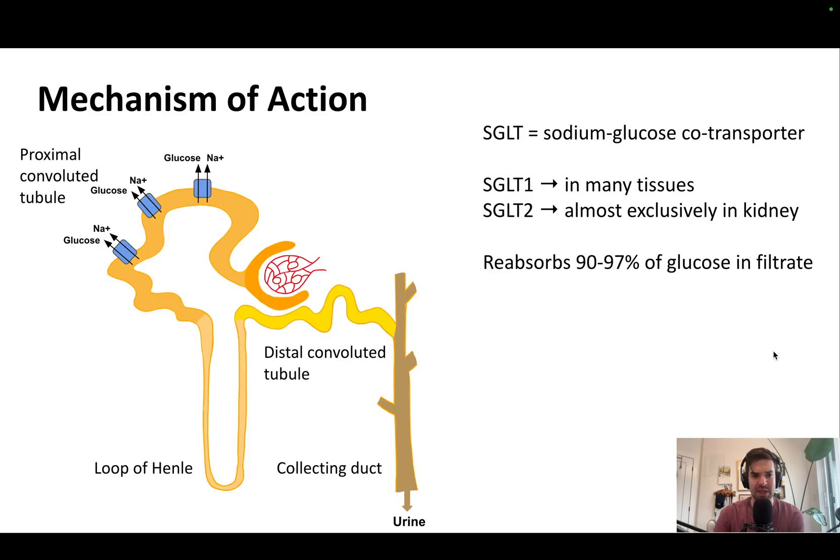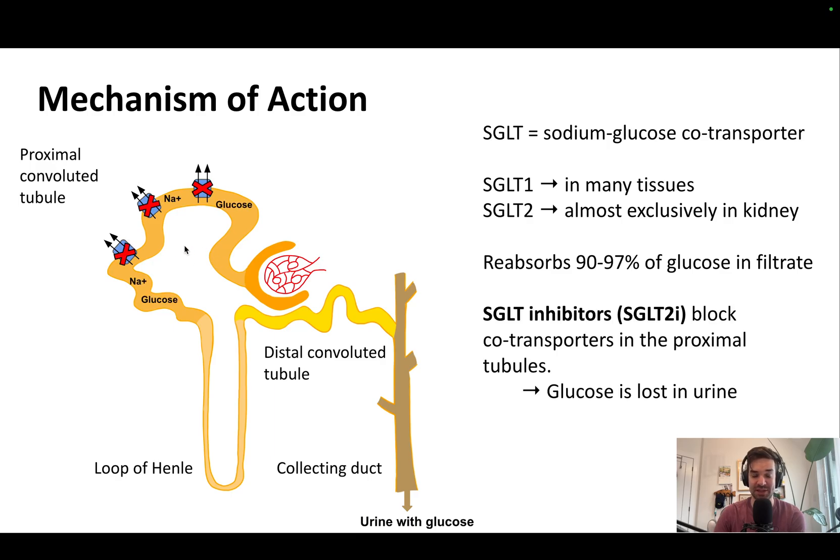So how do these drugs work? The name stands for sodium glucose co-transporter. Typically, about 90% of glucose is reabsorbed via this transporter. If you inhibit it with an SGLT2 inhibitor, the result is that glucose is excreted into the urine. This is the primary mechanism for how these drugs work and why they reduce somebody's glucose levels.